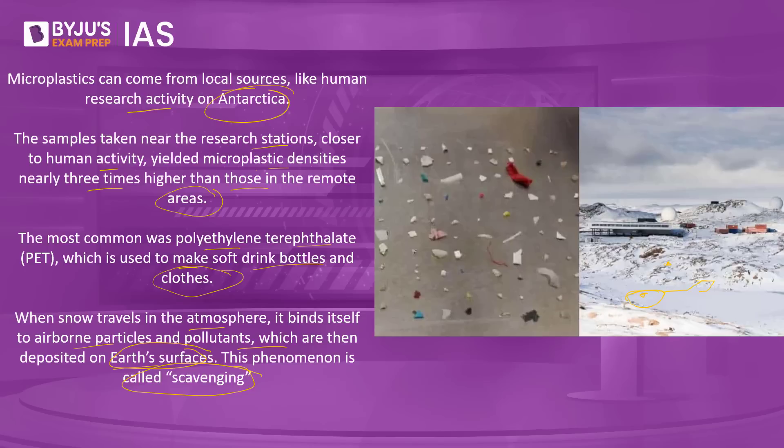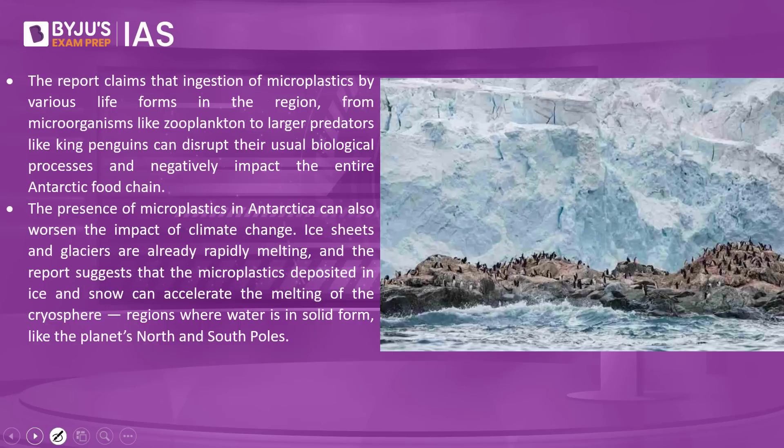The concern is that microplastics have reached even the remotest corners of Antarctica. Microplastics previously found in Antarctic sea and surface water have now been found in remote land areas, threatening Antarctica's ecosystem. These microplastics are not biodegradable — once in the environment they accumulate and are toxic to both plants and animals. Ingestion by life forms from microorganisms like zooplankton to large predators like king penguins can disrupt normal processes and negatively impact the entire Antarctic food chain.